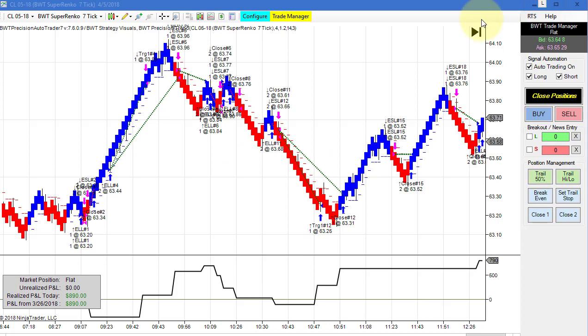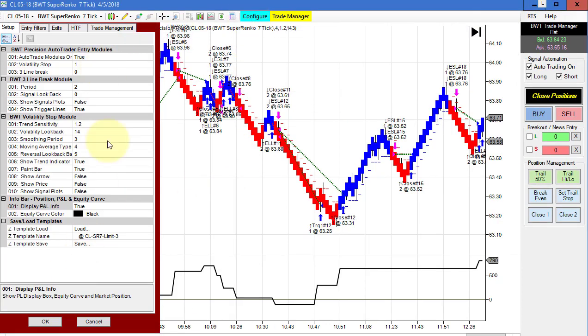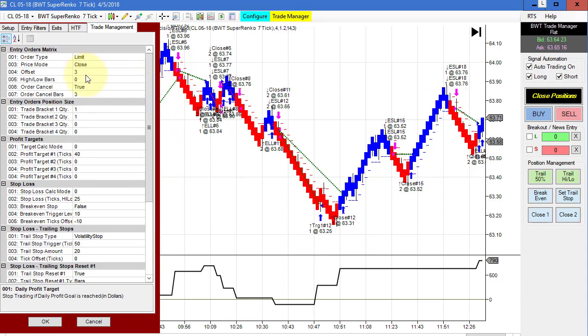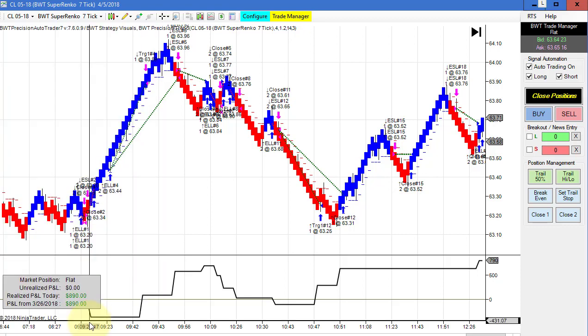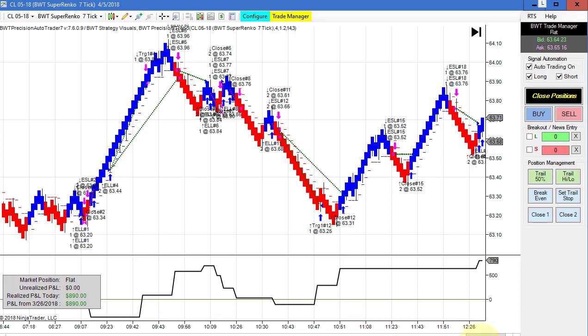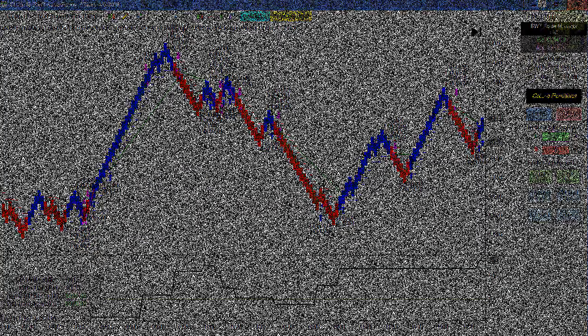Next up is the crude on a Super Anko 7 tick. This has a goal of 1,500, so shy of our goal, but using a limit order with a 3 tick pullback, trading two contracts. It looks like we drew down a little bit, about $300 or so, and then came back with some nice trades and closed the day at 890. That's all for today's video. Thanks for watching.